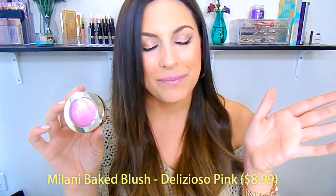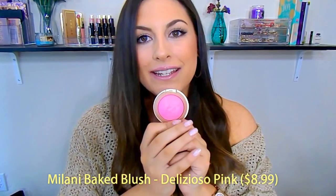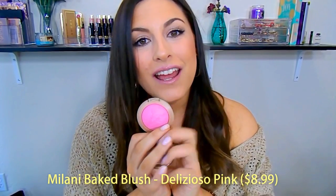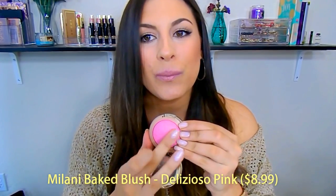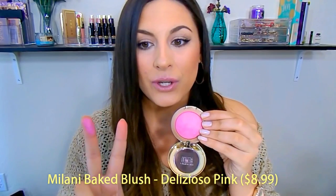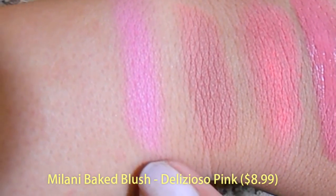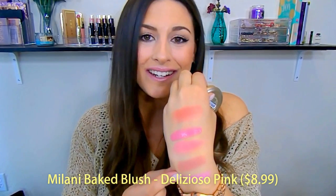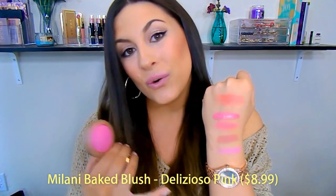For my girls out there who love a really good bubblegum pink, this is what you need. This is another Milani Bake Blush — I'm telling you, I could mention their whole line. This one is in Delosioso Pink. It's newer to their collection — I believe it came out last year. And it is so beautiful with a tan or a deeper complexion. That's why I love it for spring and summertime, because that's when I really get a tan going on. It is a true bubblegum pink and it is completely matte. Here it is swatched — just the most beautiful, true bubblegum pink, and it looks stunning on everybody. It even makes you look more tan than you actually are.